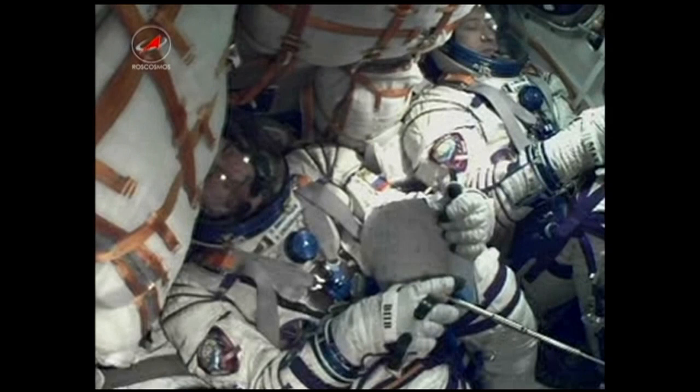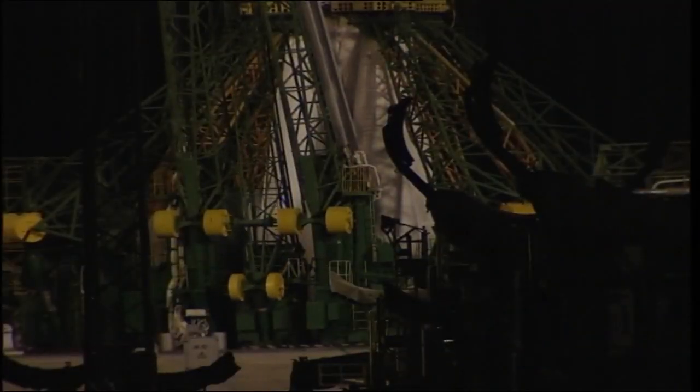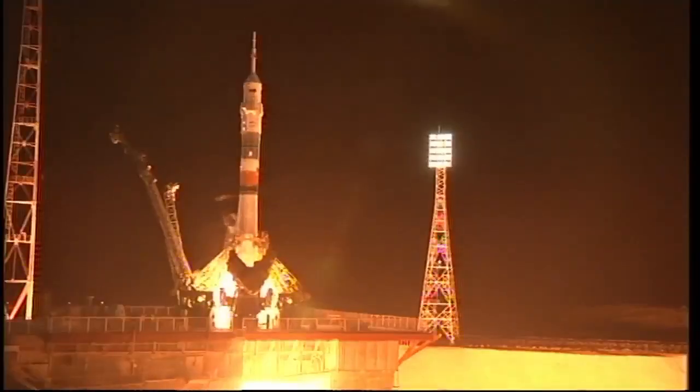T-minus 20 seconds and counting. Independent power. Ignition. Second tower separate.